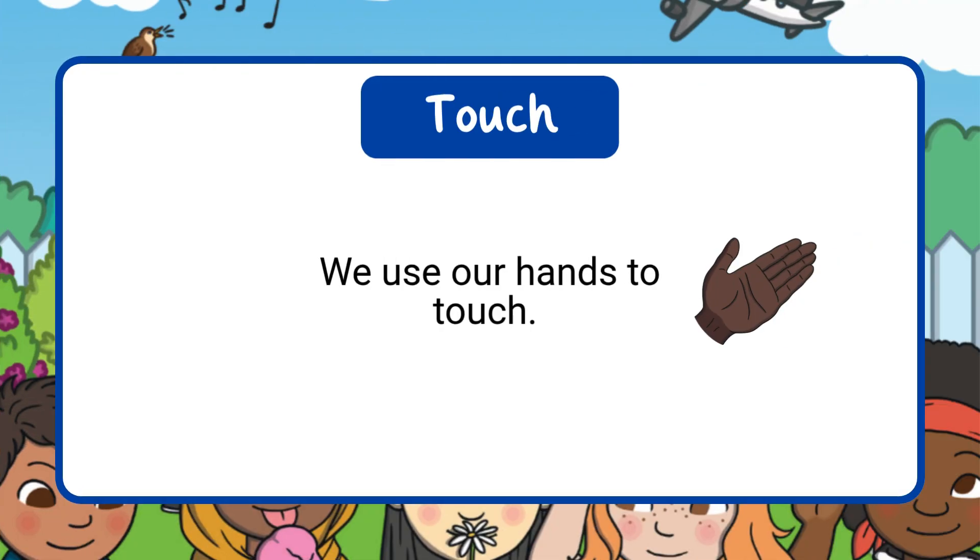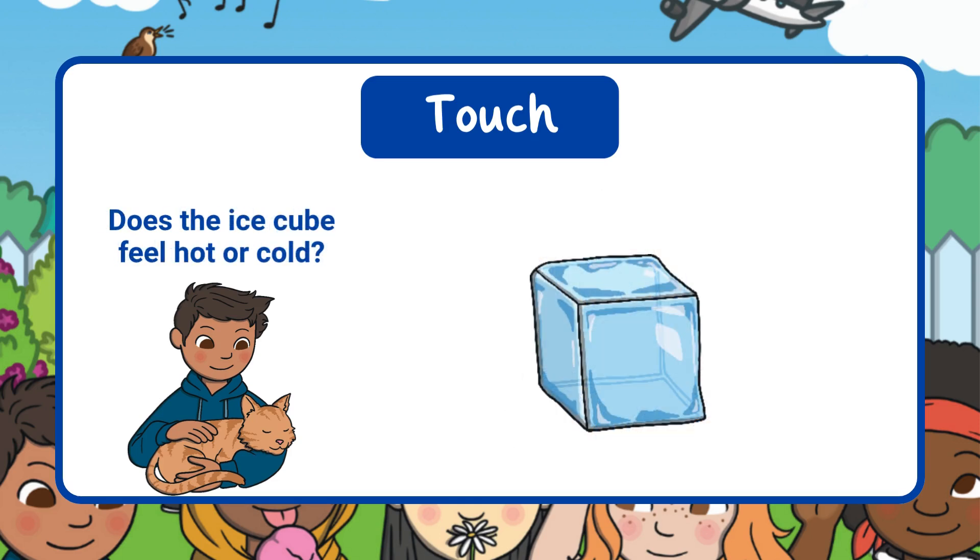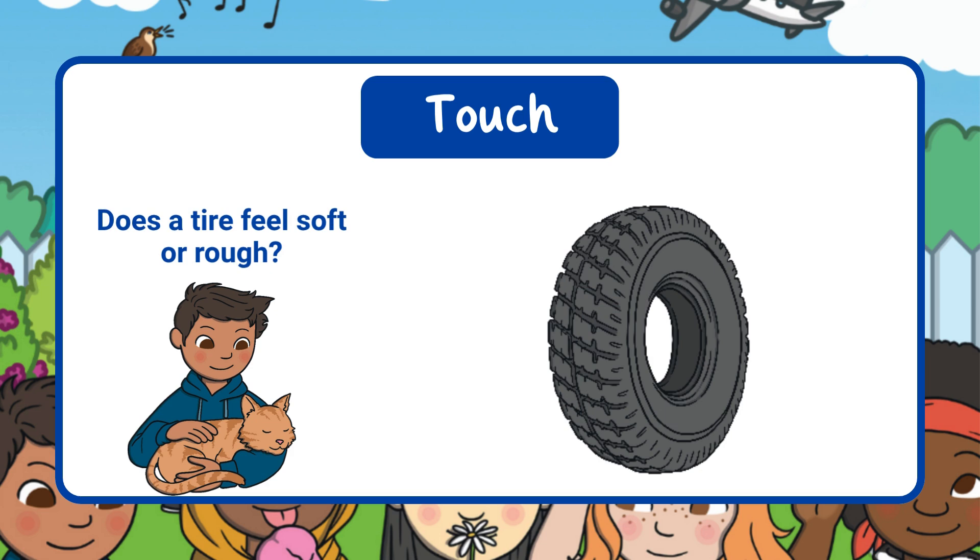We use our hands to touch things — this is our sense of touch. Even though we usually use our hands to touch, the skin all over our bodies can feel things too. We can feel if something is hot or cold, hard or soft, smooth or bumpy, and a lot more. Does the teddy bear feel soft or hard? It's soft. Does the ice cube feel hot or cold? It's cold. Does the tire feel soft or rough? It's rough.